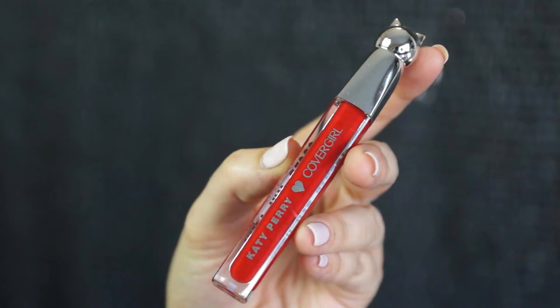Last and certainly not least, I used Katy Perry gloss by Covergirl in 9th Life. I lined my lips with the Sephora Contour Gel Lip Liner in number 11 — it's cherry. I have never had a red gloss. I have all kinds of glosses and all kinds of red lips, but I don't have a red gloss that just stays shiny. I like this one — I think this is my keeper.